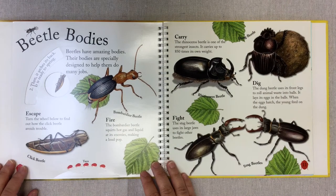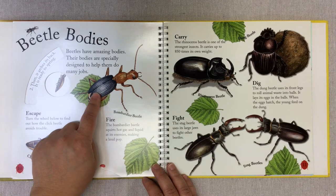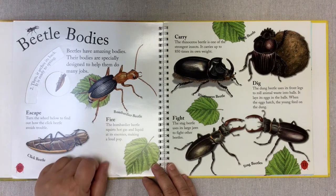Beetle bodies. Beetles have amazing bodies, especially designed to help them do many jobs. This is a bombardier beetle. The bombardier beetle squirts hot gas and liquid at its enemy, making a loud pop — kind of like a fire.